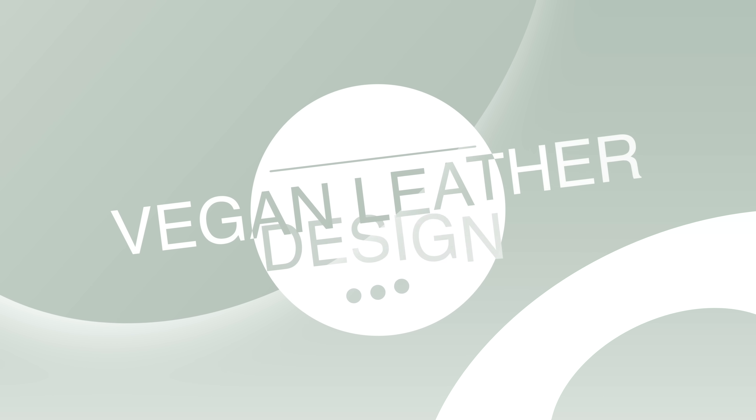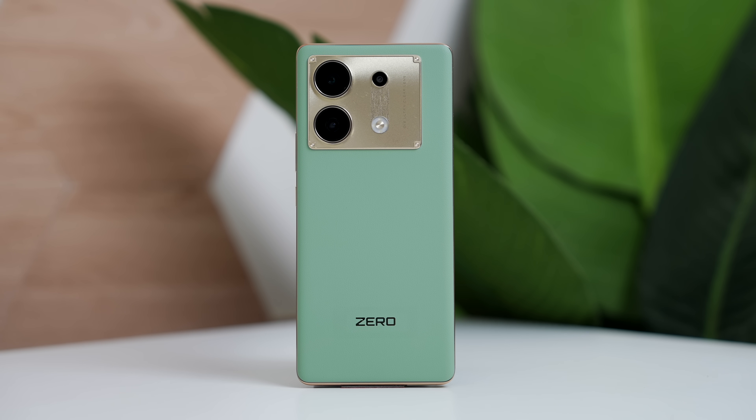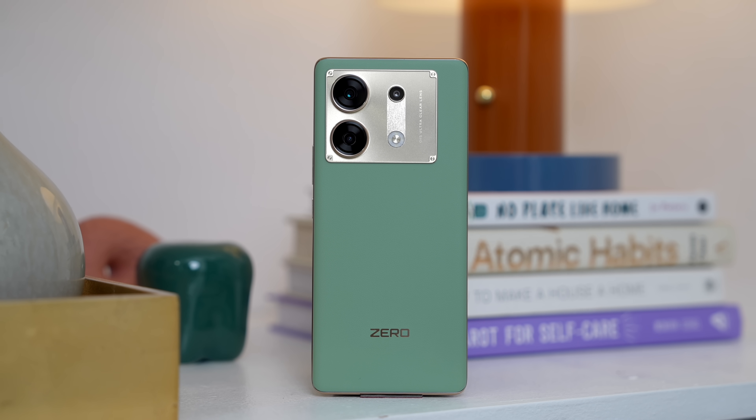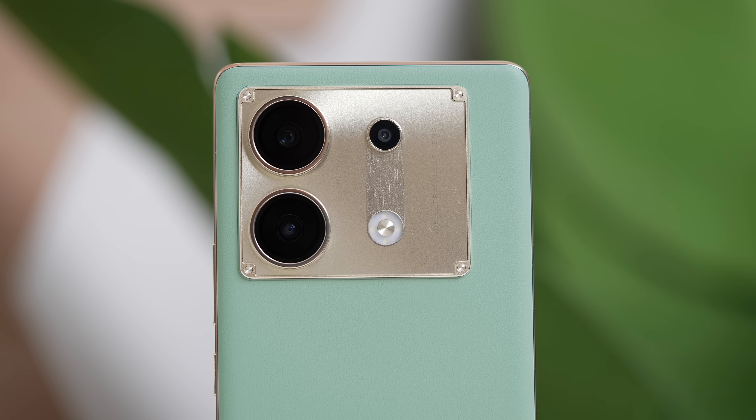Here we have the phone itself. This smartphone is so beautiful. I don't want to over-hype it, but for a smartphone below P15,000, it's very elegant. It has that sleek design also available in Fantasy Purple and the Golden Hour colorway. It's one of those smartphones that will already catch your attention at first glance. It's also very thin, and if you look at the color, it has that gold detail all around it.